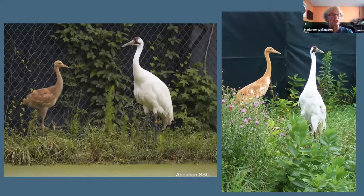Chicks grow very quickly — a chick at about a month and a half is already half the size of its parent, and at three months it's close to the same size as the parent. We keep birds in captivity with their parents until roughly four months old, then between four and five months old we release them.